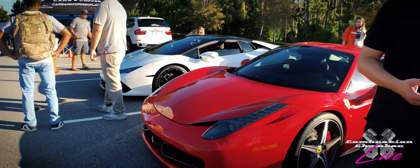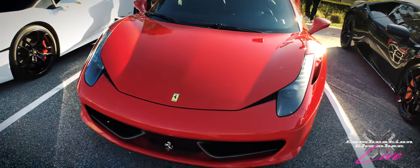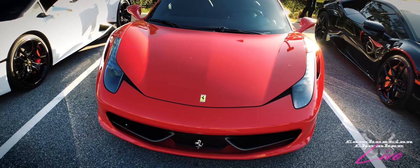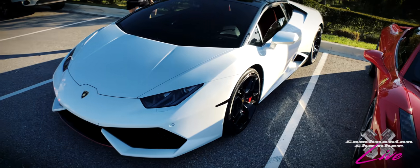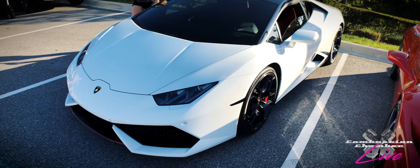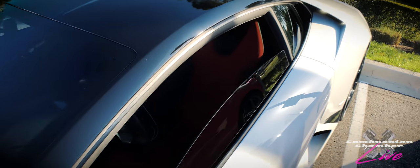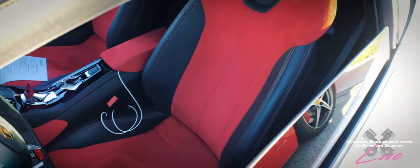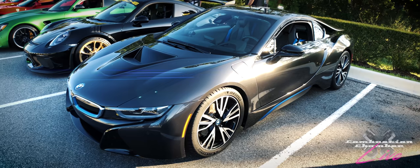We have another 458 Italia here — naturally aspirated V8, 570 horsepower. And a white Huracan all-wheel drive, 610 horsepower, with some red accents across it as well, a nice two-tone interior, and red accents across the back.